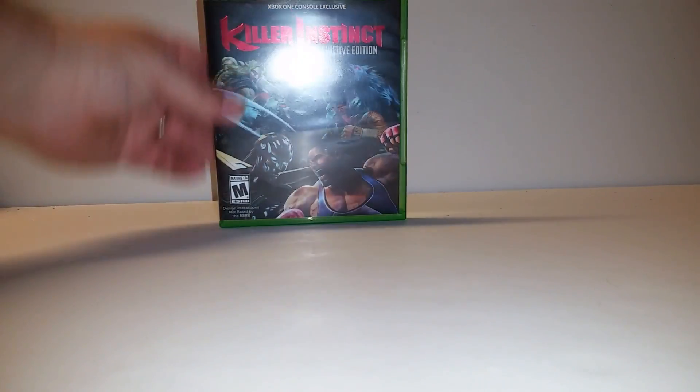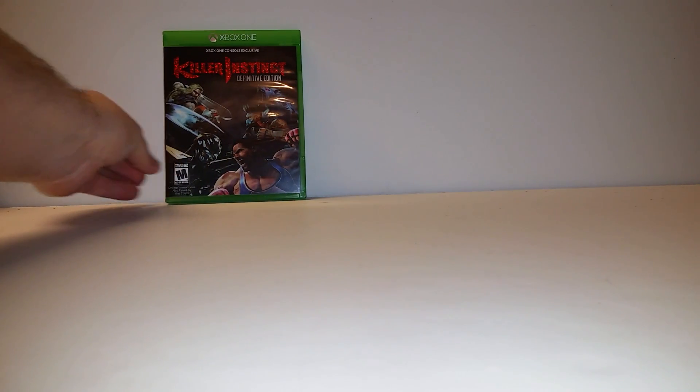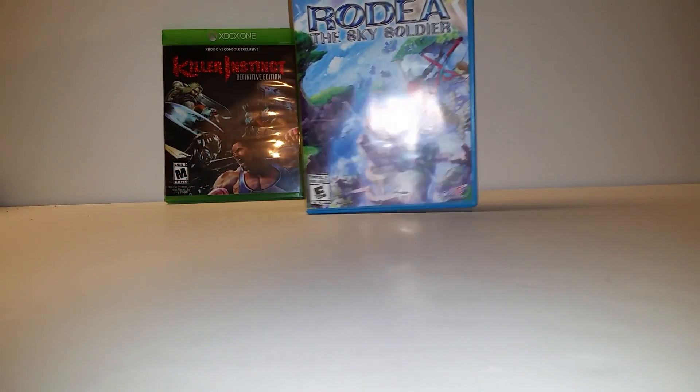First off, picked up Killer Instinct Definitive Edition for Xbox One. I know it's not very often that there's an Xbox game in these videos, but it does happen occasionally. Also picked up Rodeo the Sky Soldier for the Wii U.